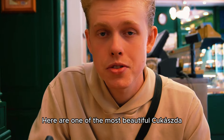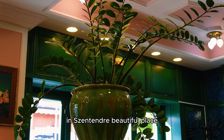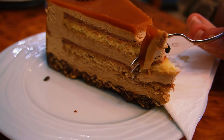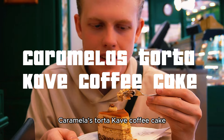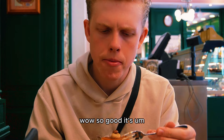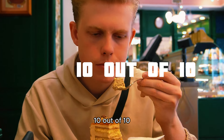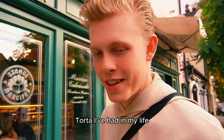Here is one of the most beautiful confectioneries in Szentendre. Let's try this Caramellás Torta — caramel coffee cake. It's just a bit caramel and a strong coffee taste. It's very, very good. Very spongy. Ten out of ten. This was some of the best caramel torte I've had in my life. The coffee is also great.